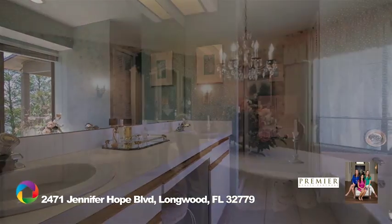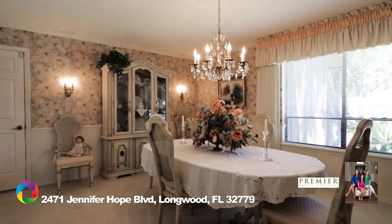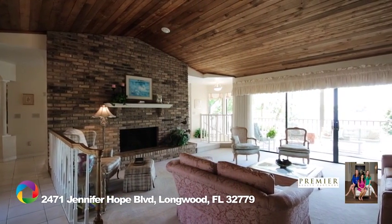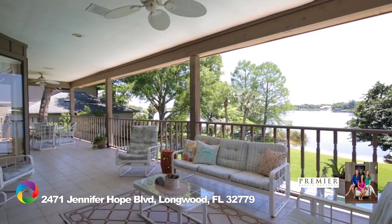The main level also features a formal dining room, a light and bright kitchen, and a spacious family room with vaulted tongue-and-groove ceilings, wood-burning fireplace, and a huge covered deck — the perfect place to enjoy the views of the lake.